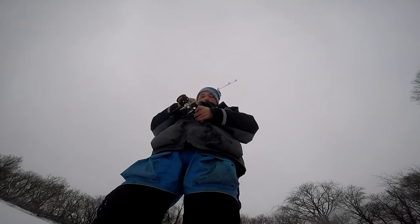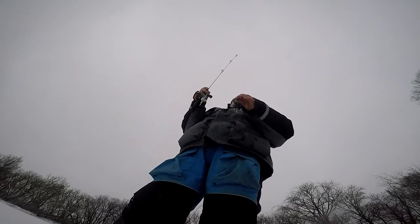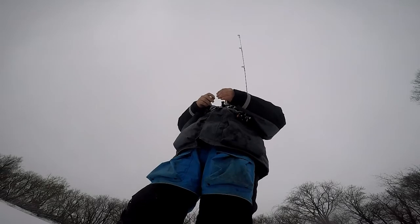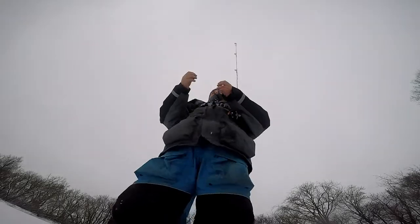Little guy. I think I'm about done with these things, I'm going to get my big bait on. These gills are fun but there might be something - something big in here.